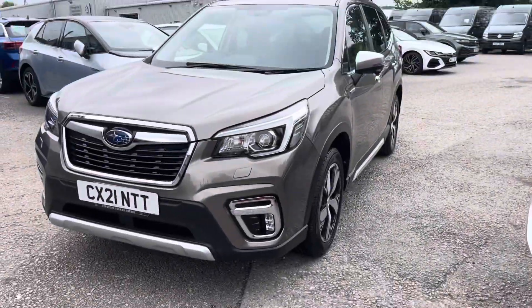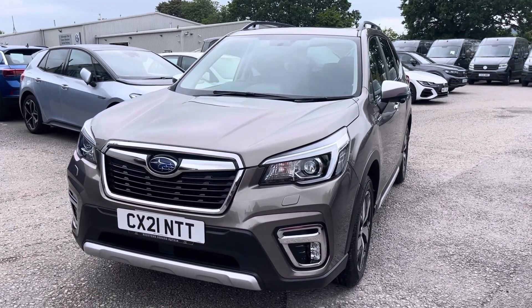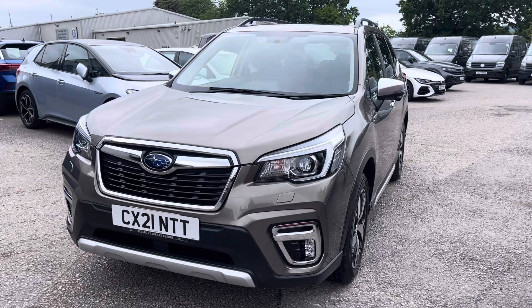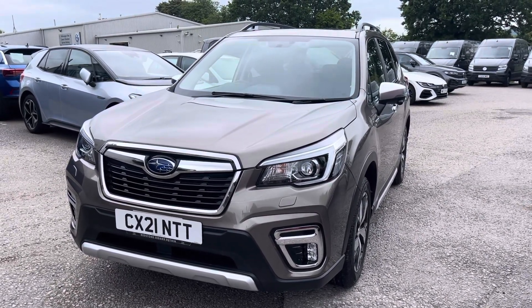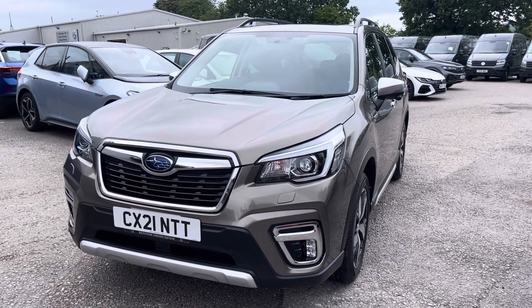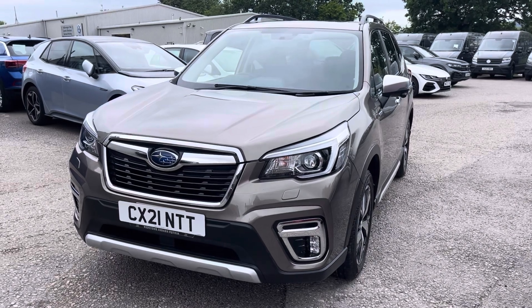I hope you enjoyed this presentation of the Subaru Forester, which is now available to purchase at our dealership. For more information on this vehicle, please follow the link in the description below, or if you'd like to arrange a test drive, please contact our friendly sales team today on 01978 503 516. Many thanks for watching and we look forward to helping you find your next vehicle.